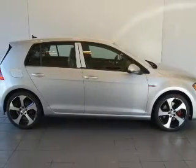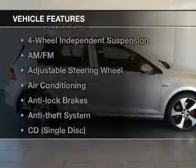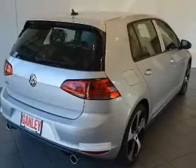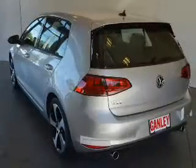Heated seats are a desirable comfort feature. And with these notable features, you won't want to miss out on the opportunity to own this amazing ride. Keyless entry, power windows, cruise control.